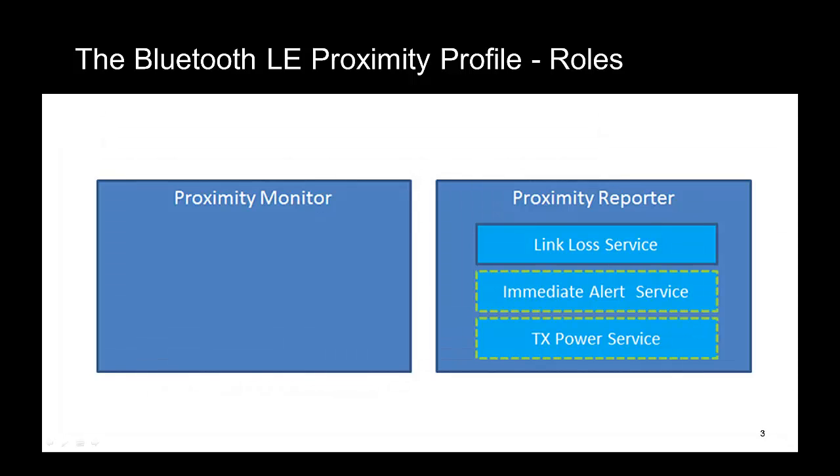The Bluetooth SIG defines two roles with respect to proximity profile. A proximity reporter, on the right-hand side here, is a GATT server, usually embodied in a device about the size of a small key fob. The proximity monitor, on the other hand, is a device that works with the proximity reporter, keeping an eye on the status of the proximity reporter device. In our case, the proximity monitor is a BlackBerry 10 application. So we have a partnership here: with a proximity reporter device in your bag or attached to your keys, and a proximity monitor application running on your BlackBerry 10 smartphone, you should never lose precious things again.